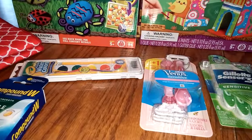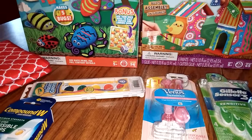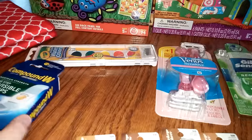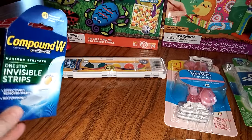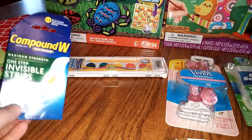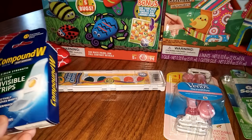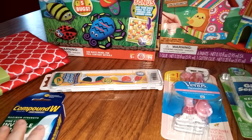My daughter wanted some paint. It does count towards the point deal — the rake in for points. So we bought one little paint because she wants to paint. I found this Compound W Invisible Strips at 75% off, and I had that $2 off coupon on coupons.com for the Compound W. So that basically made that free.